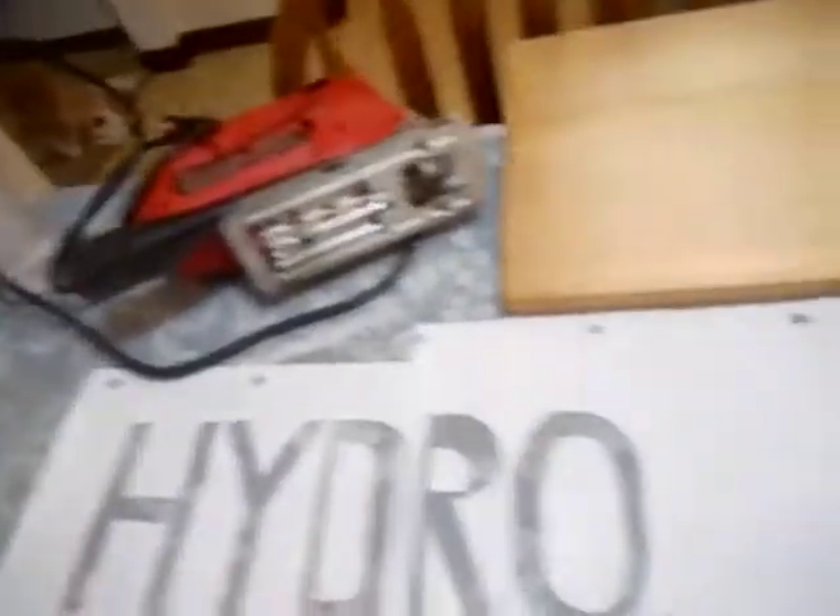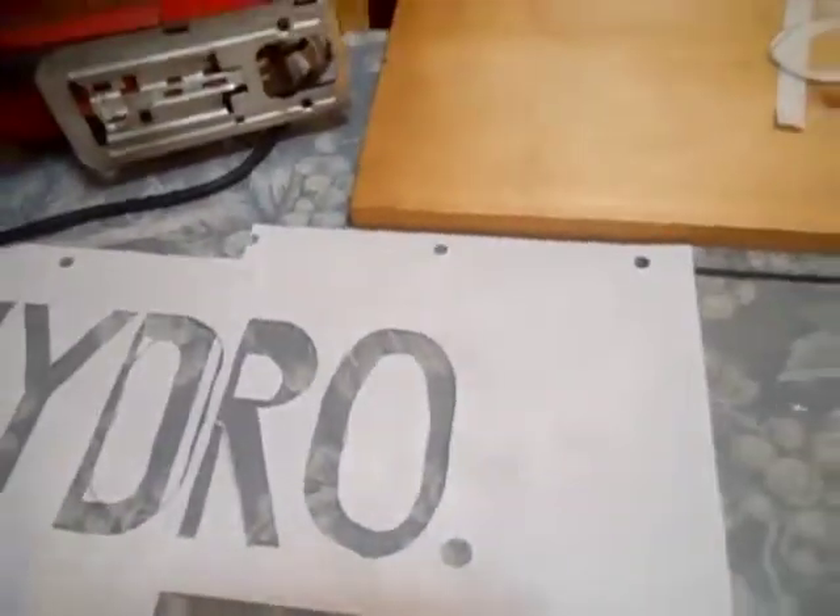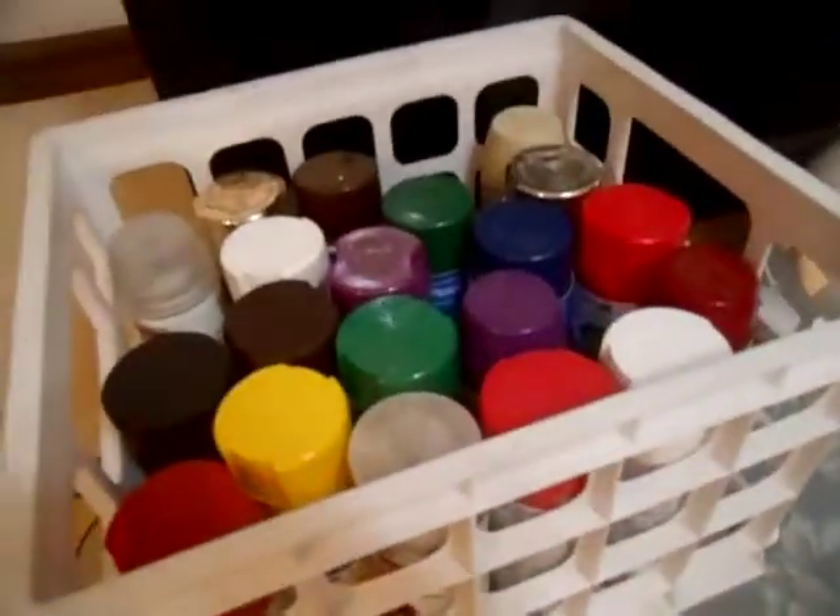We're gonna screen print them all. I tell you what, I hate custom making these letters — it's a saw to cut out the score but I'll get it done. And then we'll call it throwing on our side. That's our collection of spray paint in there.